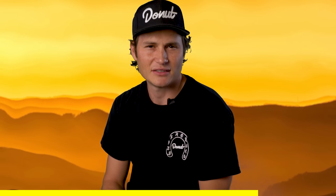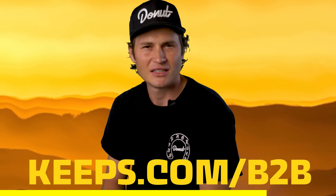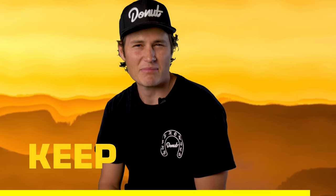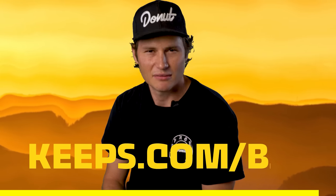Now, when you're ready to take action and prevent hair loss, go to keeps.com/b2b, or click the link in the description to receive 50% off. That's half off, if you know math. That's K-E-E-P-S dot com slash b2b.